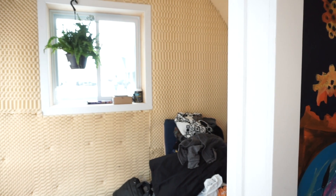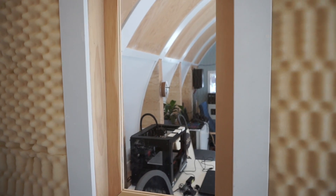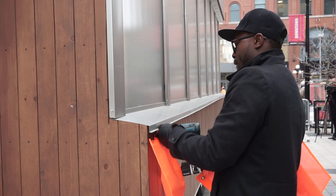In the back space we use that as our recording studio. Because it's a mobile pod, we're going to different locations in Ottawa to bring awareness to what is happening at the innovation centre.